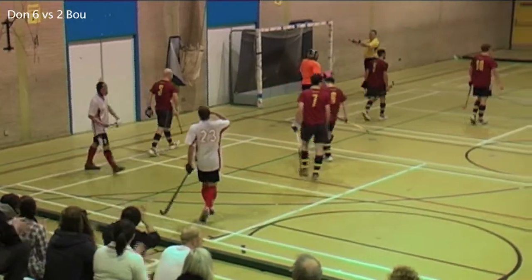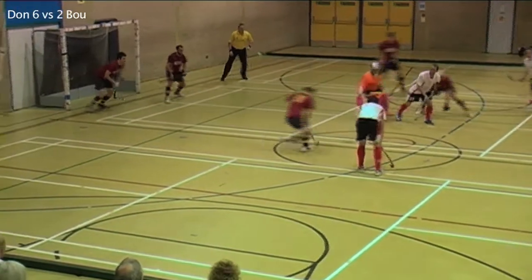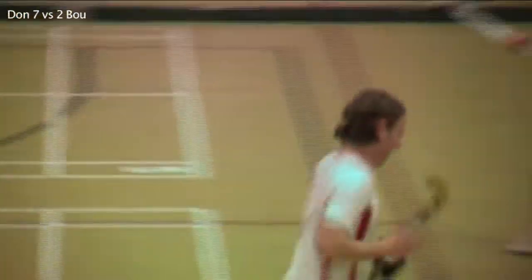And a penalty corner. Clever. This is Redfin. Redfin gets his name on the score sheet. It's 6-2, Doncaster.